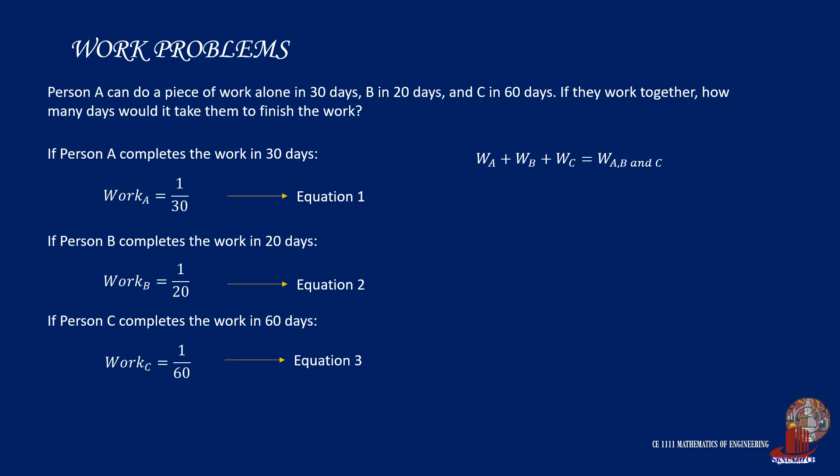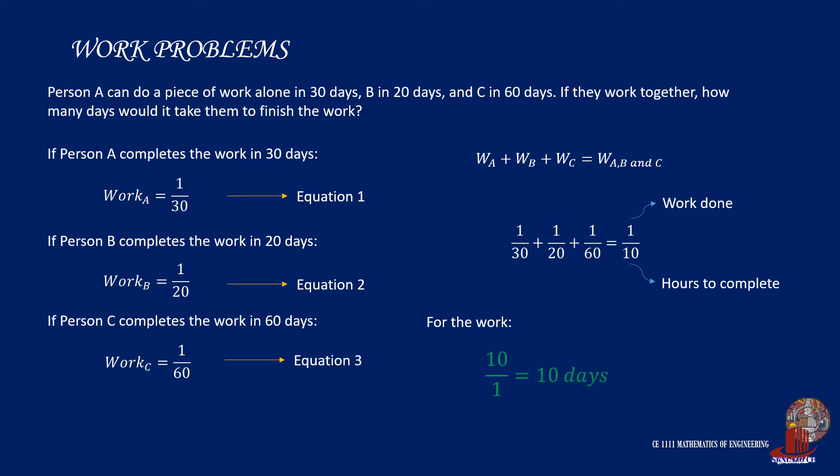Placing all these equations into the general equation, we can solve 1/30 plus 1/20 plus 1/60, which is solved as 1/10. The numerator reflects the number of work and the denominator the span of time, so for one job, the three of them can finish in 10 days.